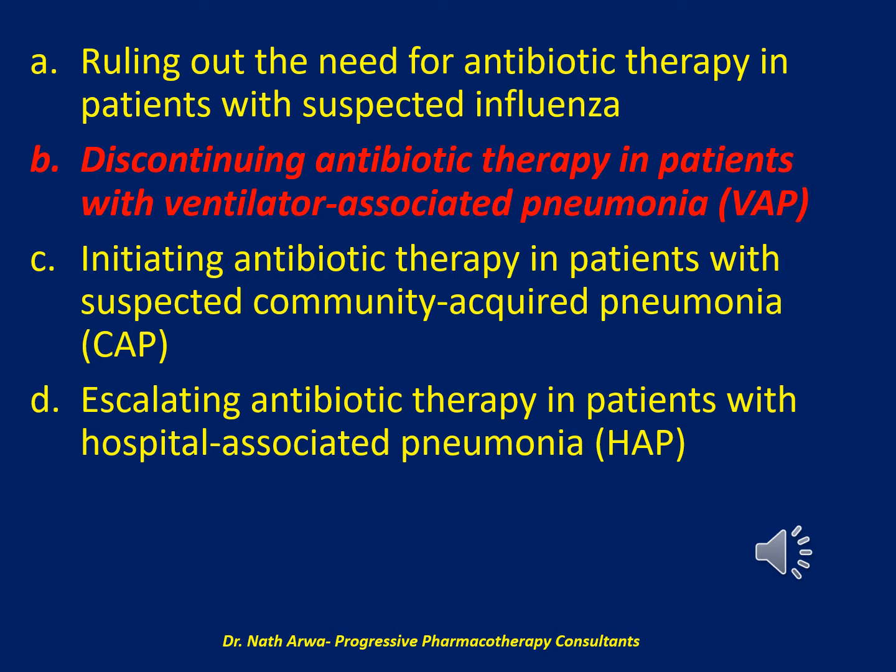Available data demonstrating the accuracy of procalcitonin serum concentrations for identifying patients with inadequately treated HAP are currently lacking. Available data indicate only modest accuracy of procalcitonin for identifying community-acquired bacterial pneumonia, and clinical data supporting its use for determining whether to initiate antibiotic therapy in patients with suspected CAP are lacking. Multiple randomized controlled trials demonstrate that procalcitonin serum concentrations used alongside clinical criteria for deciding when to discontinue antibiotic therapy in patients with VAP can reduce duration of antibiotic exposure without a negative impact on clinical outcomes.